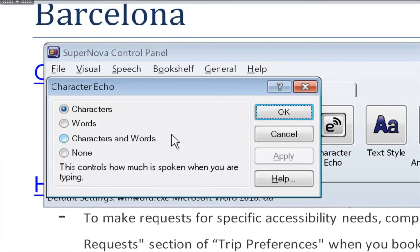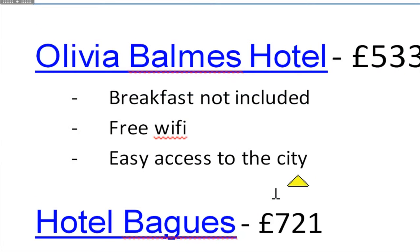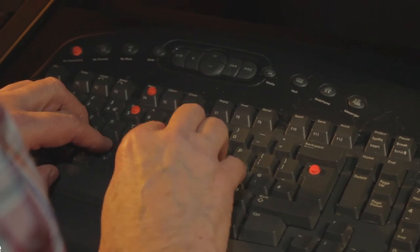Supernova magnifier and speech speaks characters and words as you type. Keep your eyes focused on screen and avoid straining to see the keyboard.